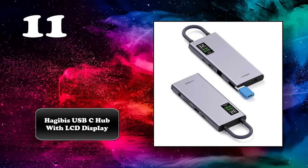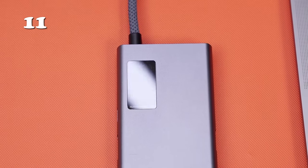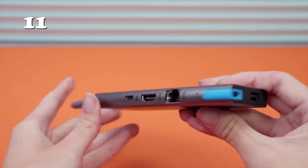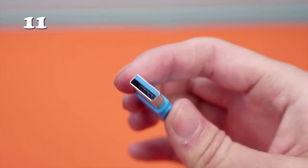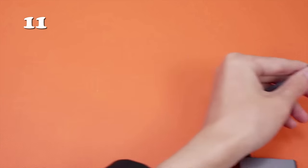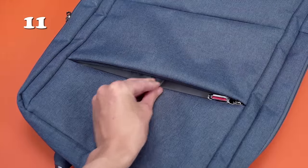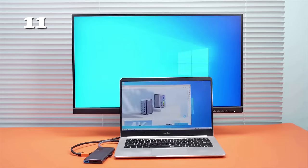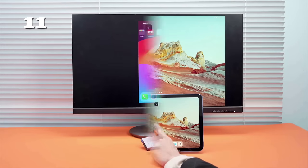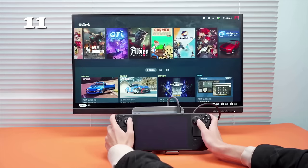No more port shortages. The HajiBus USB-C hub transforms your workspace into a powerhouse of connectivity. Compact yet powerful, it features a unique LCD display for perfect monitoring. Enjoy rapid 100W PD charging and stunning 4K 60Hz HDMI visuals. With high-speed USB 3.0 ports, it's perfect for multitasking across devices. Compatible with modern gadgets, this sleek grey hub is your go-to for seamless connectivity and enhanced productivity.